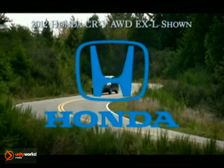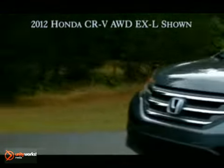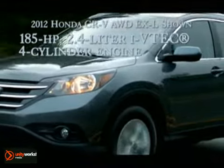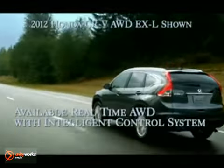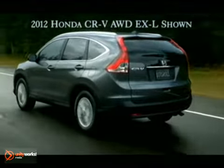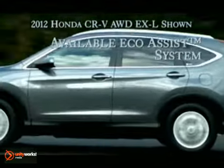From bumper to bumper, the new 2012 CR-V is loaded with practically everything you need to tackle your LEAP list. The 2.4-liter dual-overhead camshaft i-VTEC four-cylinder engine has 185 horsepower and 163 pound-feet of torque. The available real-time all-wheel drive with intelligent control system helps your CR-V react lightning fast to the slightest loss of traction.